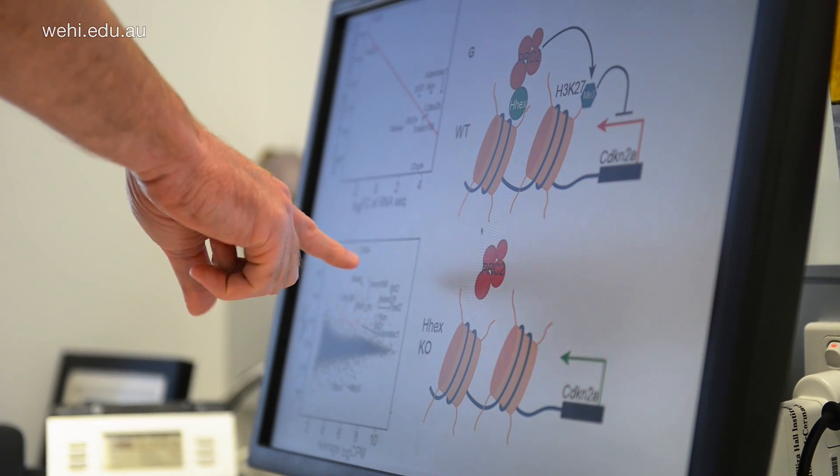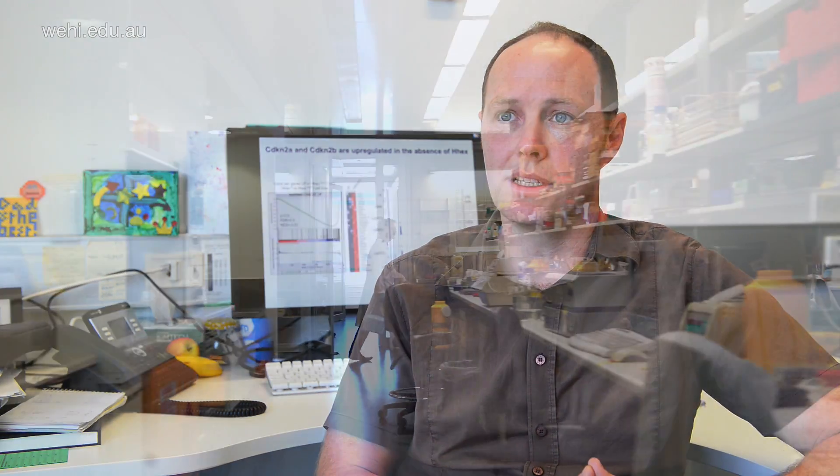We've discovered a gene that's specifically required for the growth of leukaemia cells, so by targeting this pathway, we can specifically eliminate the leukaemia cells without causing toxic side effects by killing the normal blood system.